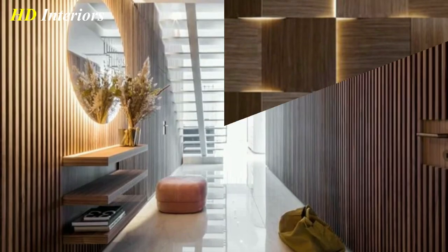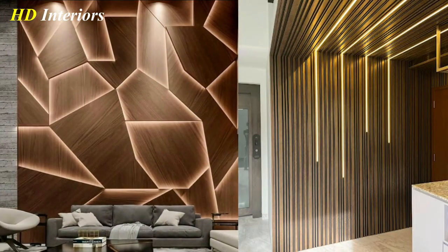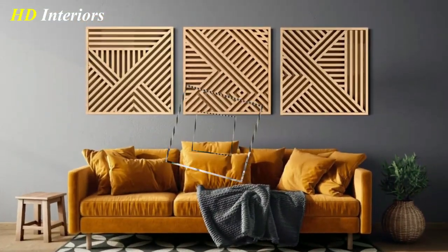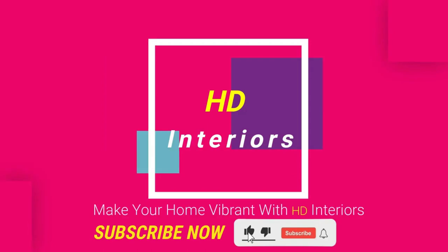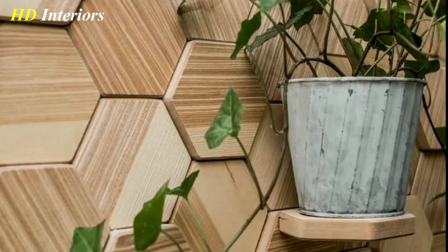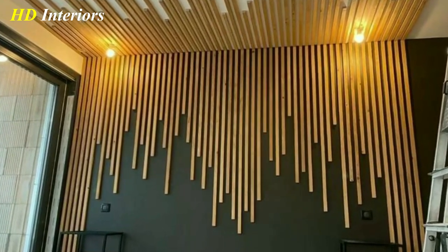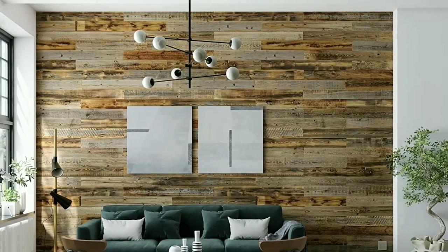Best 50 Wooden Wall Decor Ideas and Interior Wall Decoration — Top Tips and Tricks to Add a Unique Touch to your Blank Walls. Hello everybody and welcome back to your channel HD Interiors. Are you looking to add some warmth and character to your home? One way to do that is through wooden wall decorations.